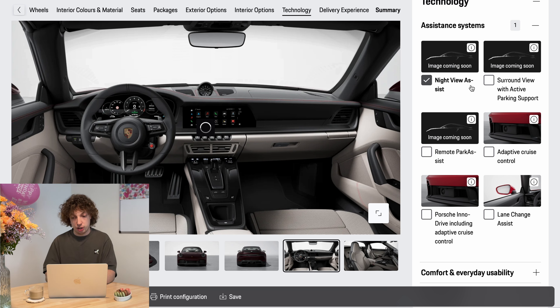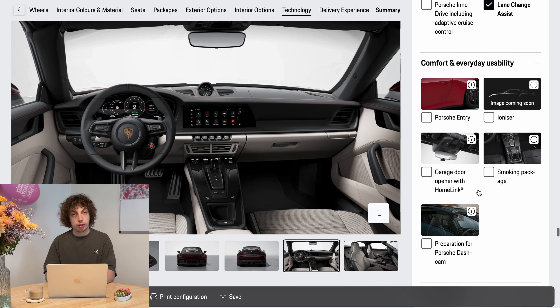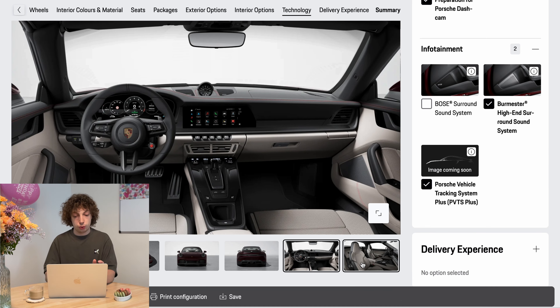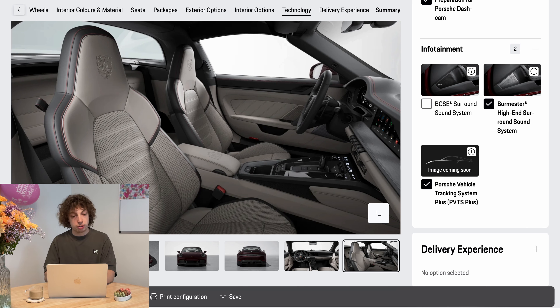For the assistant systems I wouldn't choose anything unnecessary, but I would choose almost every assistant system because they make driving a lot easier. I'm not really sure why surround view still isn't standard on a 190,000 euro car. Adaptive cruise control is a must, as well as the remote park assistant — you already get parking support with surround view. Lane change assistant is way more important. I'd skip Porsche Entry as it makes the car more hackable and easier to steal, but I would take the Porsche tracking system so if it gets stolen you can at least track it.